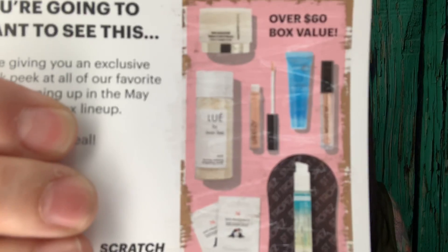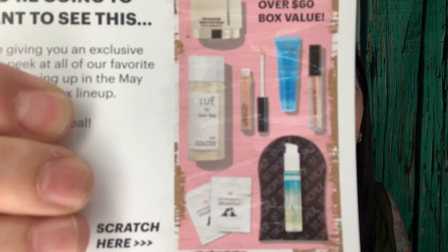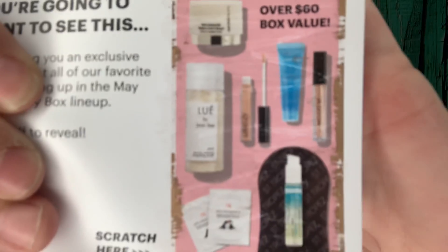Okay so I scratched everything off here. If you don't want a spoiler for next month then cover your eyes. But that is what next month is going to be — it says over $60 box value. That is the spoiler for next month. We'll see next month what they really are because it's kind of hard to tell. I know what Model Co is but that looks like a lippy.